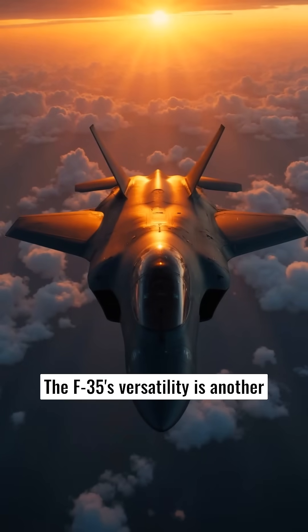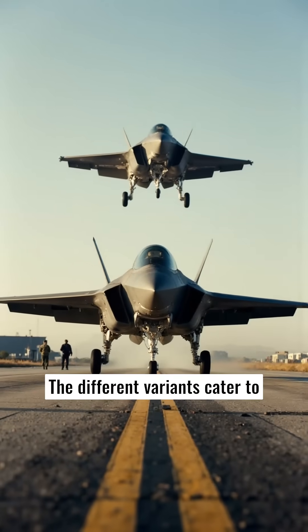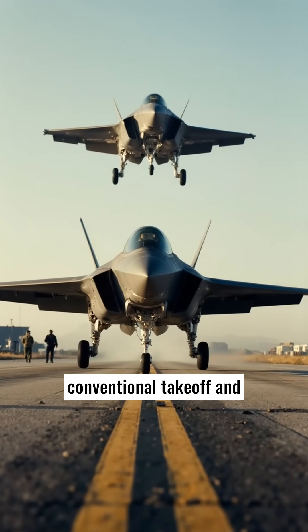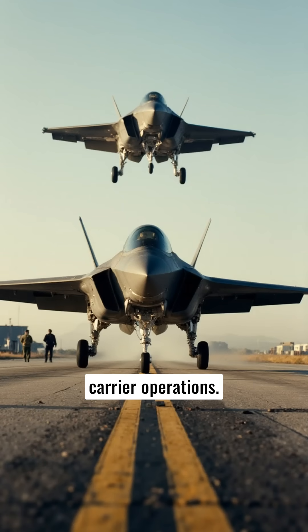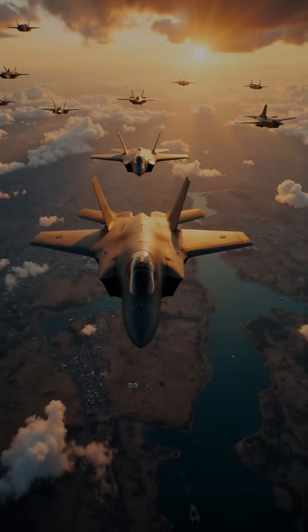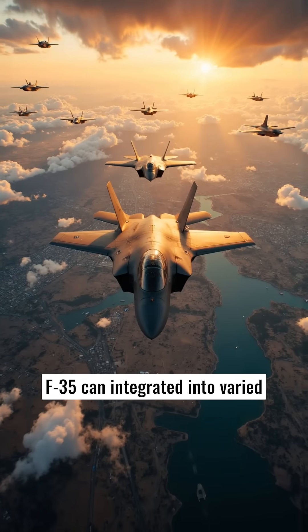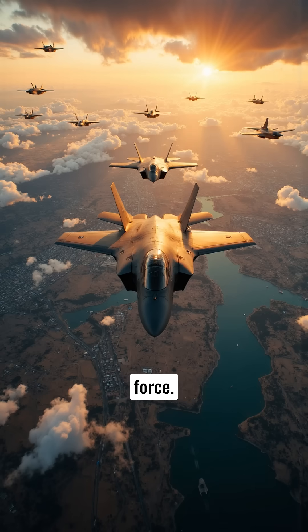The F-35's versatility is another attractive feature. The different variants cater to multiple services: the F-35A for conventional takeoff and landing, the F-35B for short takeoff and vertical landing, and the F-35C designed for aircraft carrier operations. This adaptability means that the F-35 can integrate into varied combat environments and mission types, enhancing the tactical capabilities of any air force.